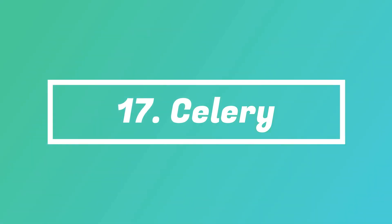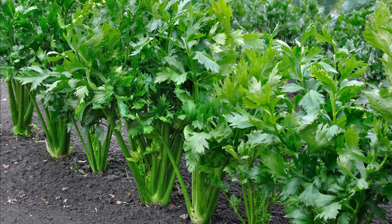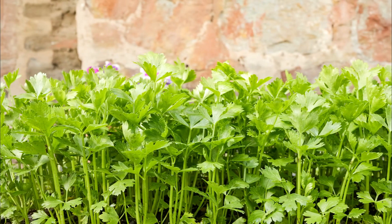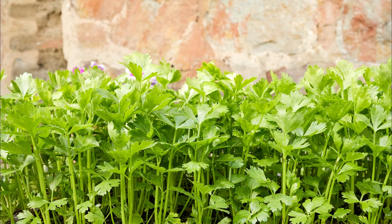Number 17: Celery. You'll be surprised how delicious the young leaves taste. They can retain their flavor and tender texture for long, and taste great in salads or when used as a garnish.